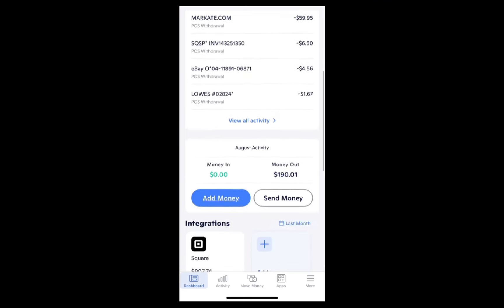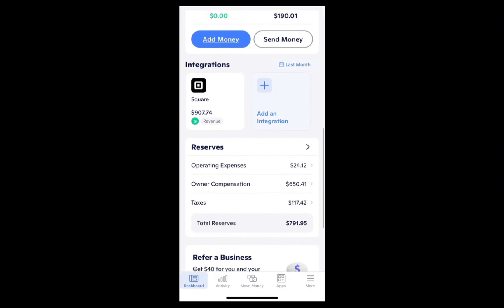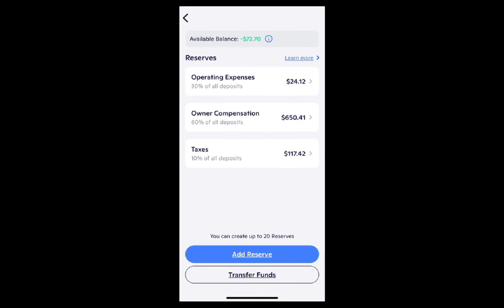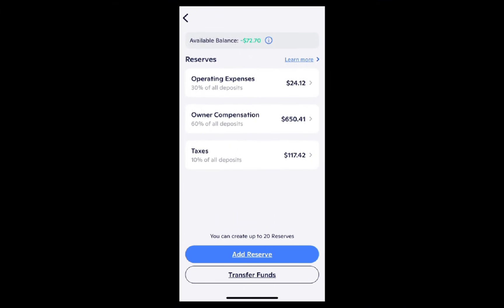One other reason that I love Novo is this reserves area. If I click on it and open it up, it shows I have three different areas of reserves set up. I do this loosely following something called the Profit First system. The Profit First system is just a way of managing and categorizing your money into different buckets. So you see these different categories: operating expenses, owner compensation, and taxes — set at 30%, 60%, and 10% of all deposits. I've come in here, labeled these reserves with those names, and set the percentages. You can name the categories however you want and set the percentages however you want — this is just the way that I like to do it.